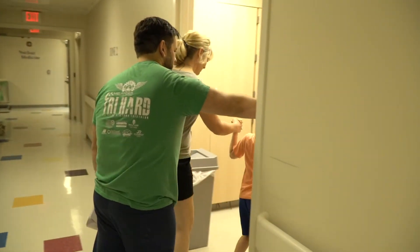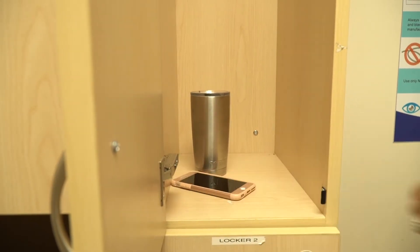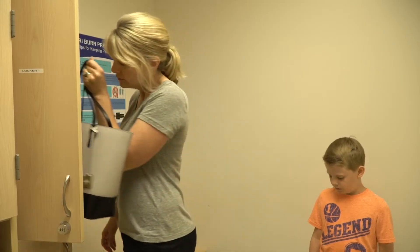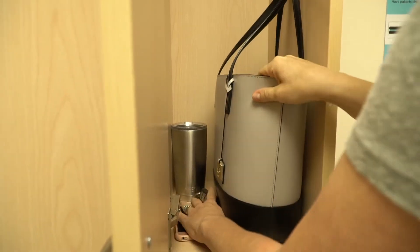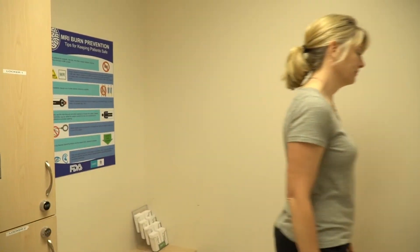There are lockers available in the changing room to store all of your personal items. Both you and your caregiver need to make sure to take off everything metal. This includes jewelry, badges, keys, credit cards, and bobby pins.